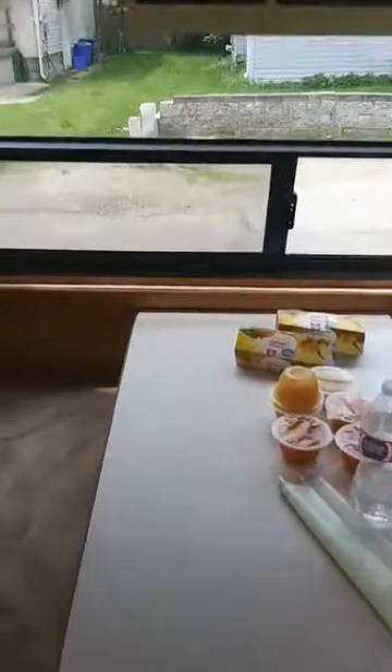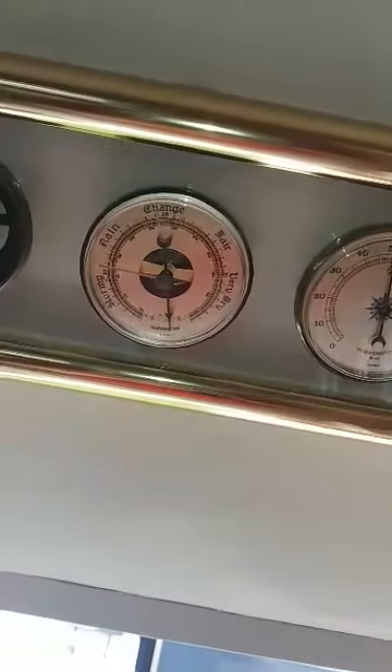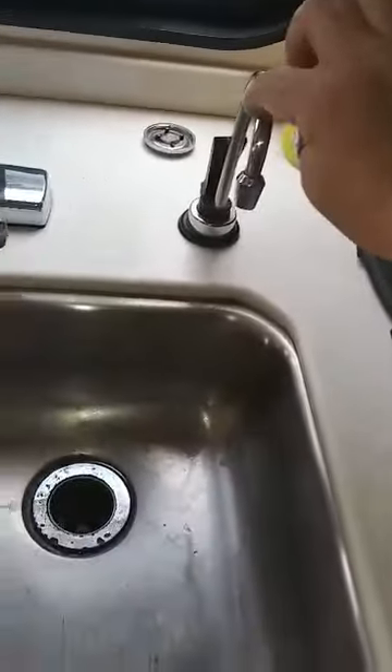This little table — it's got this coffee pot built into it, got these little cabinets. It's got a compass, and it tells if it's raining or storming, or if it's dry air, or if the weather's changing.